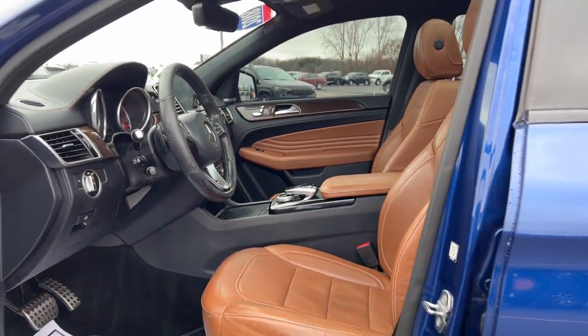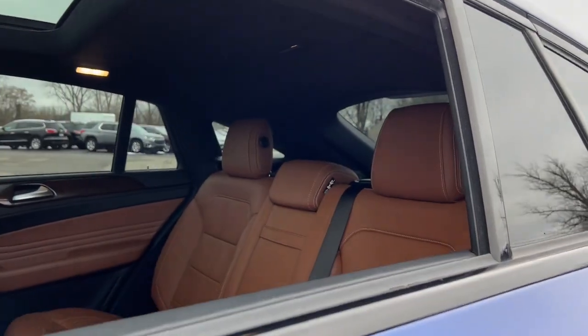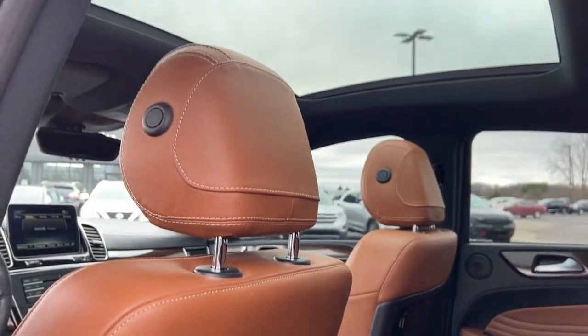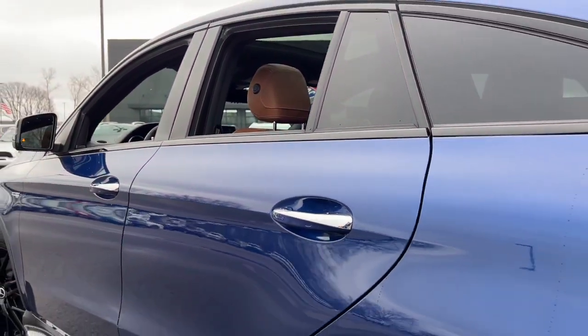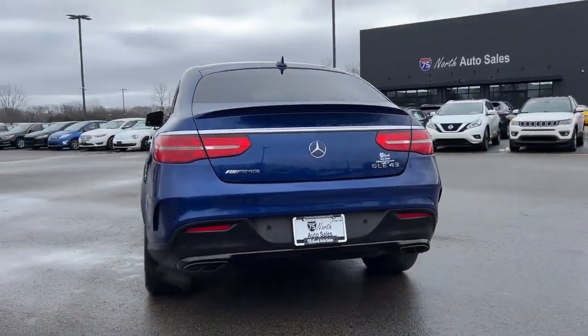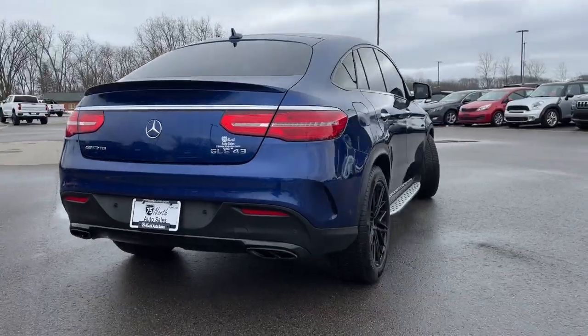These are just some of the great options this vehicle comes with: Apple CarPlay and/or Android Auto, panoramic roof, keyless entry, navigation system, heated mirrors, backup camera, satellite radio, power liftgate, fog lamps, and power passenger seat.